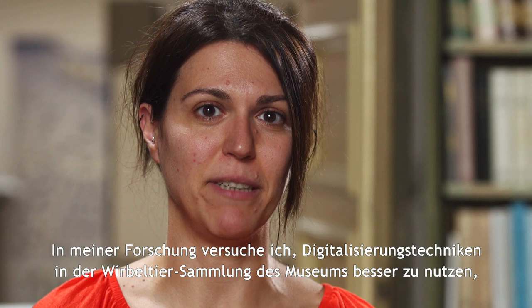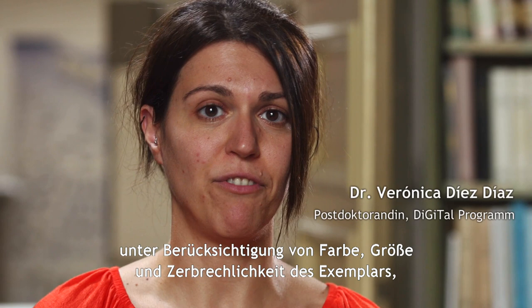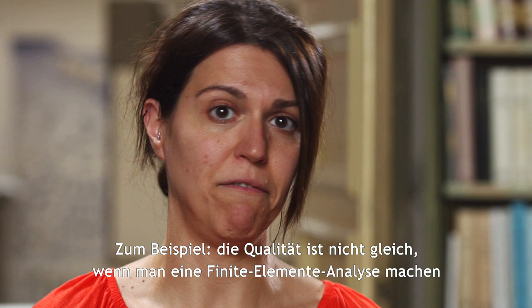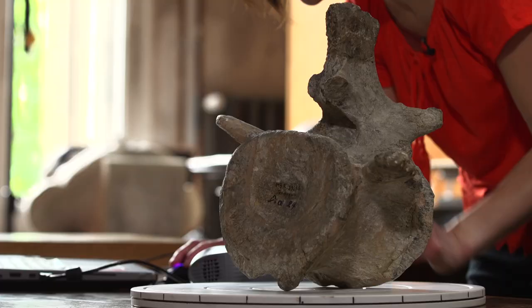My current research tries to better assess the best techniques for digitalization in the vertebrate paleontology collection of the museum, taking into account the color, size and fragility of the specimen, but also the budget of the researcher, the time in which they need the specimen, and the final function of the 3D model. For example, the quality will not be the same if you use it for a finite element analysis or if you want to print it for an exhibition in the museum.